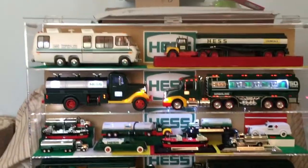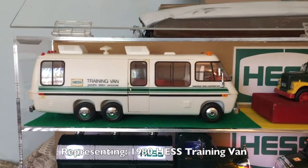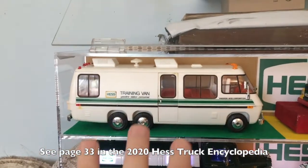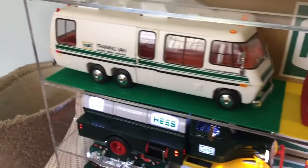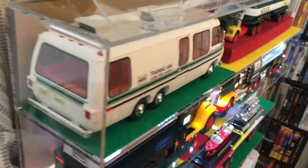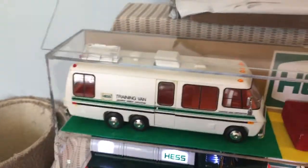Moving on to the 80s, right here is the mini — the 1980 Hess training van. Contrary to what it says on the bottom — it says 1978 — there's a whole story about that. This is always known as the 1980 training van. And let me tell you, if there is one truck every single show that people come over and point out, it is this piece right here, the 1980 training van.